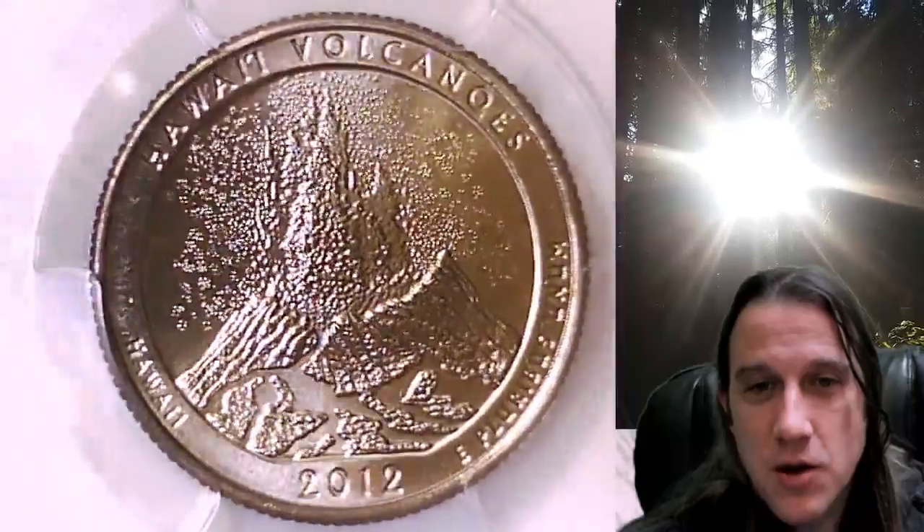It has been graded by PCGS and they graded it at Mint State 66. It features Hawaii Volcanoes National Park in Hawaii.